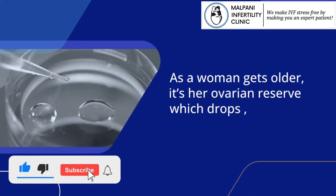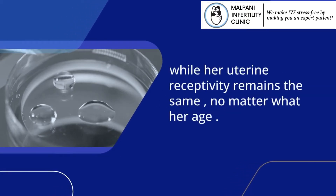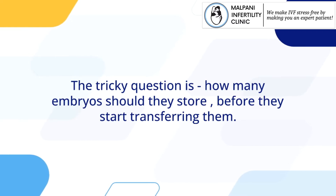Before they can think about transferring them. As a woman gets older, it's her ovarian reserve which drops, while her uterine receptivity remains the same, no matter what her age. The tricky question is, how many embryos should they store before they start transferring them?